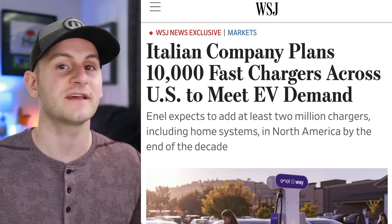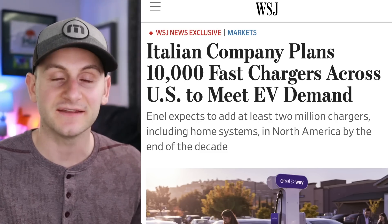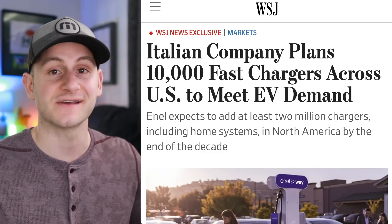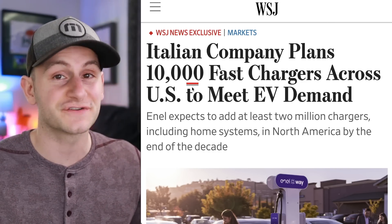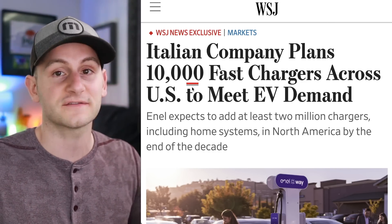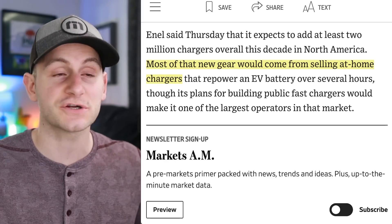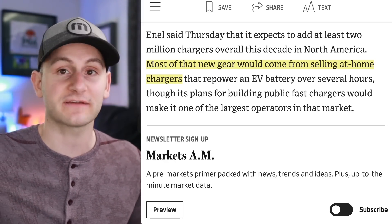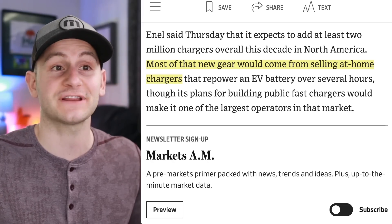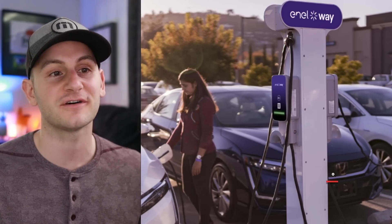We reported on this a few months back, but it looks like it's still moving forward. This Italian company Enel is set to install a major amount of charging infrastructure in North America throughout the next decade — 10,000 fast chargers just in the United States, and 2 million total across North America. Most of that new gear would come from selling at-home chargers, but if they do add that 10,000 public fast charger number, that would basically double the DC fast charging number that exists currently outside of Tesla superchargers. Be on the lookout for stalls looking like this.